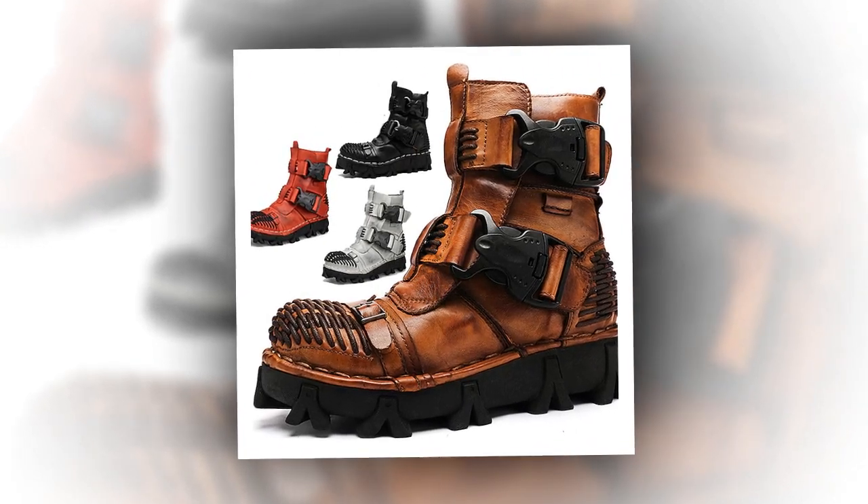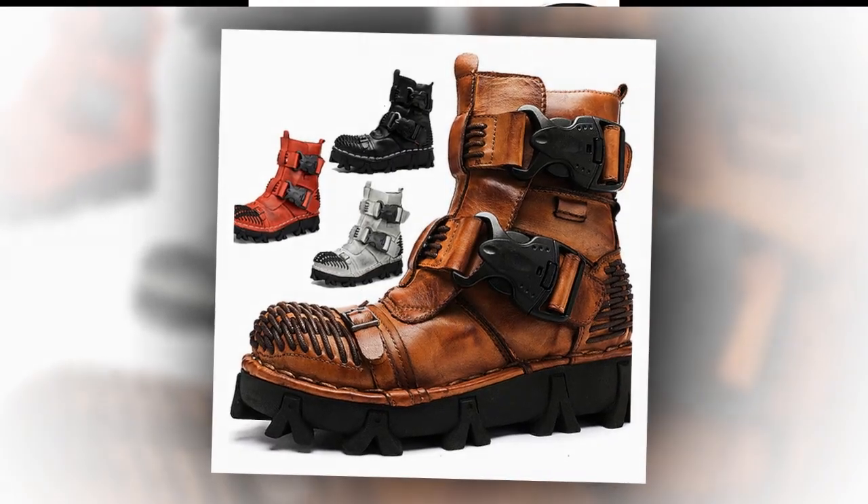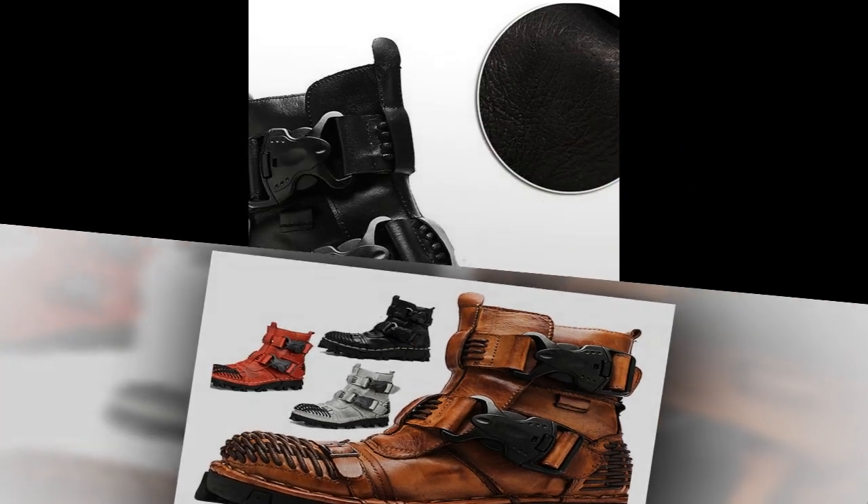Overview. Discover the perfect blend of style, durability, and comfort with our latest collection of boots, meticulously crafted for both men and women.